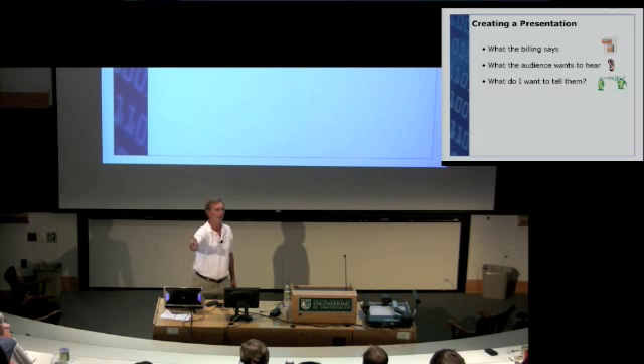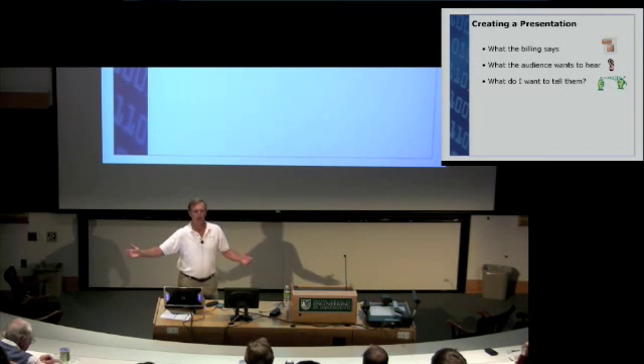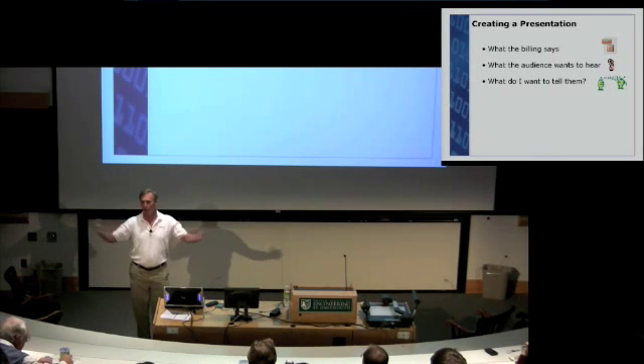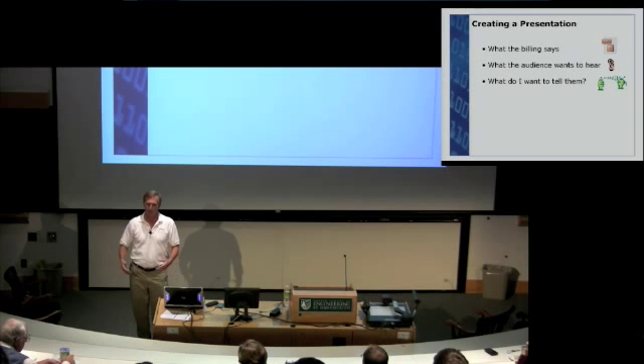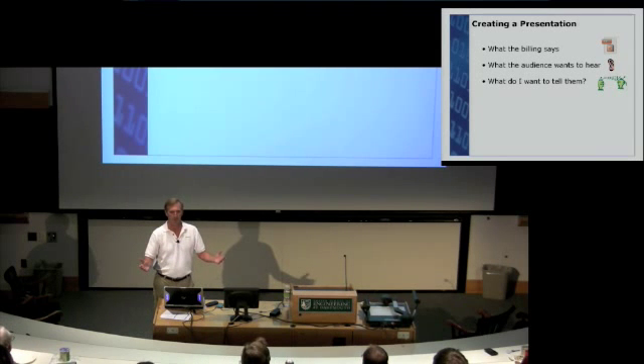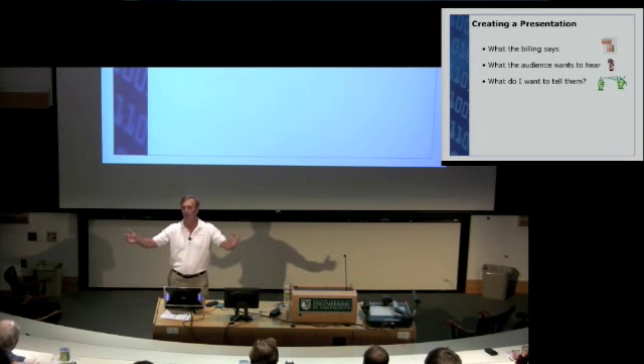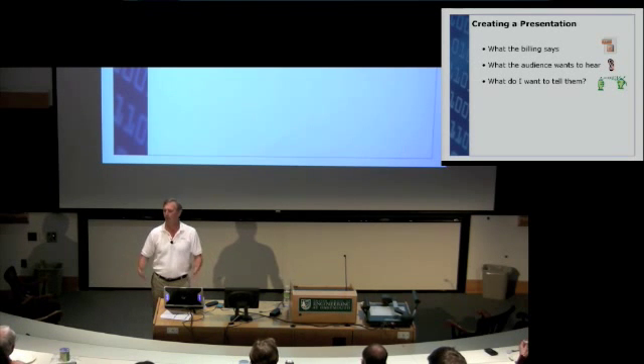The second thing is what the audience wants to hear. If you're presenting at an Obama rally and start talking about all the great things McCain is doing, your audience is probably not going to be very receptive — they might even walk out. And finally, what do you want to tell them? Because you're giving this presentation for a reason — you want to persuade somebody of something. Those are the three things to consider before making your presentation.